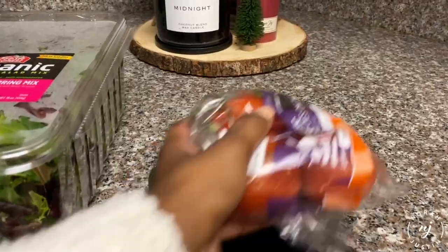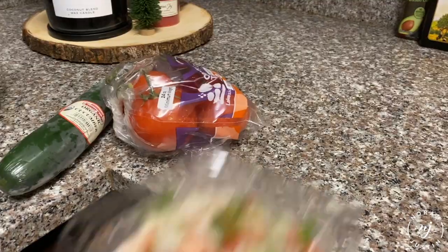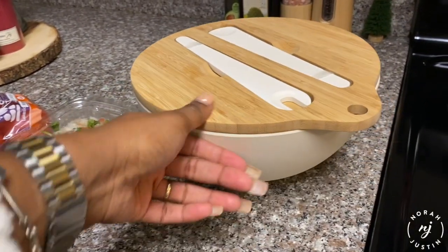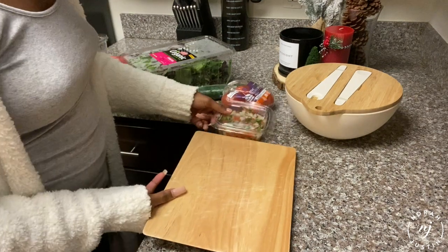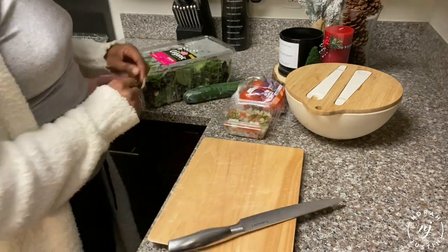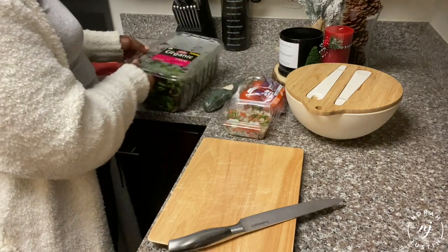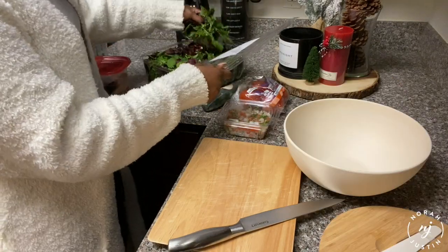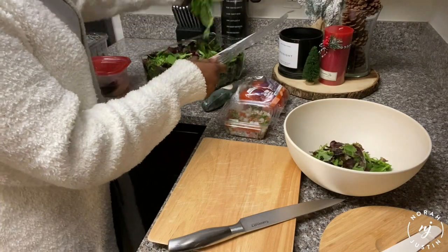Pulling out the spring mix, gonna pull out a cucumber, some tomatoes, avocado — a couple different ingredients — and some pico de gallo. Just going to work on getting all of these ingredients out. Gonna start off with putting my spring mix into the bowl and making sure I rinse that.